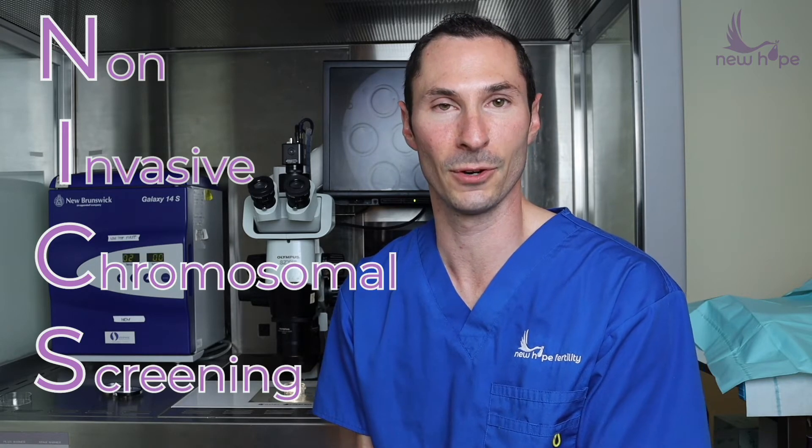Hi, welcome back New Hope family. My name is Dr. Mayor Olcha. I am the Director of Embryo Assessment here at New Hope Fertility Center.